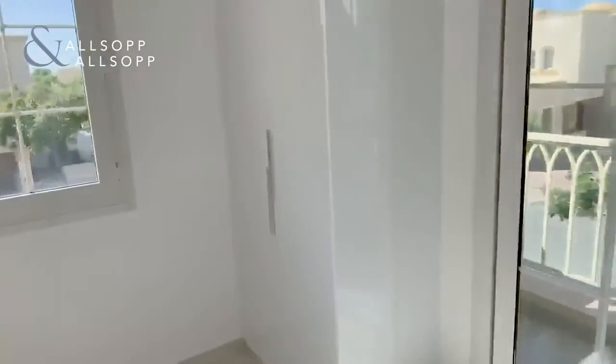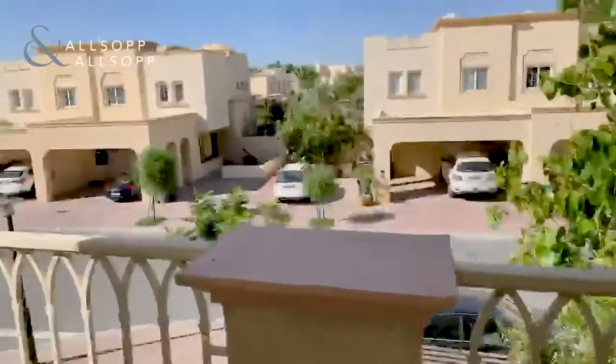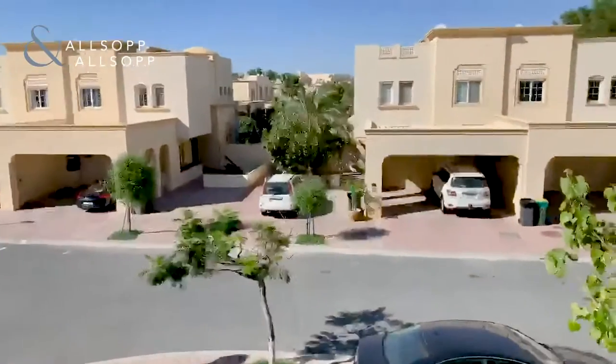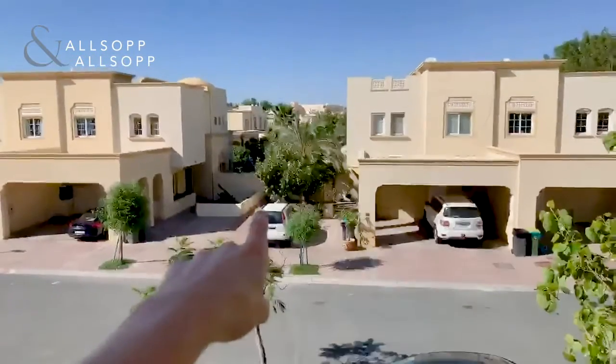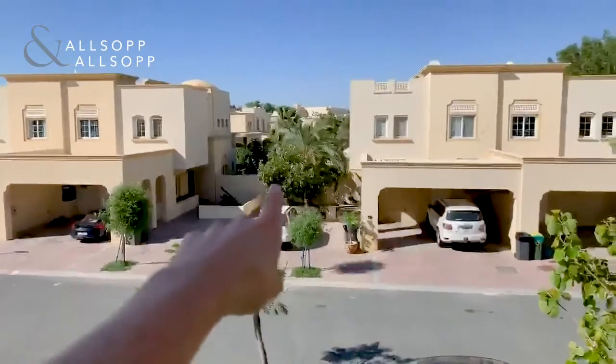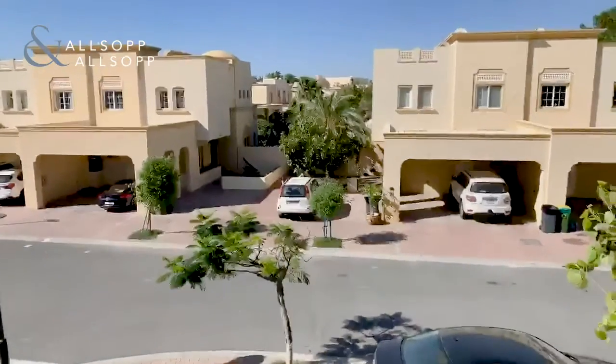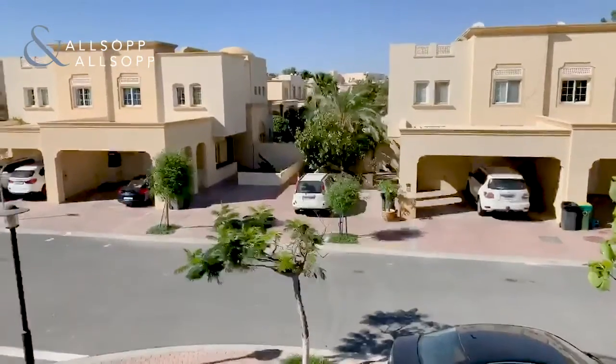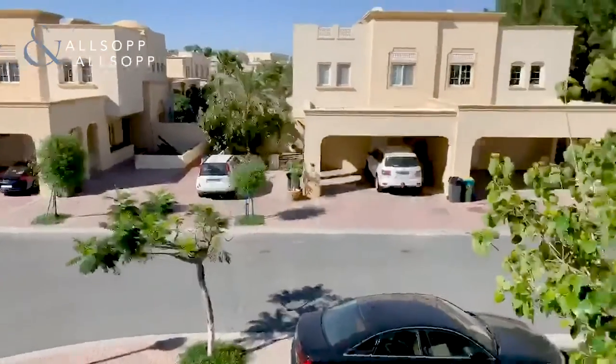This is the second bedroom. Both bedrooms have en-suite, fitted wardrobe, and a balcony to the side. Location-wise, if you came out of the front of the property and walked down this little passage here, you enter Springs 7, which is where the Spring Souk is. So you're only a 5-6 minute walk from the Spring Souk, where all the shops are, and more importantly, our offices.